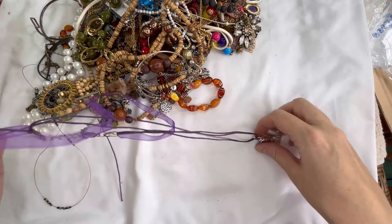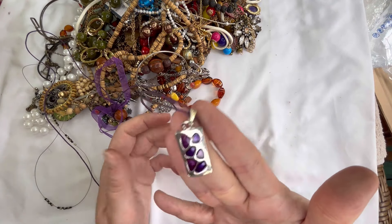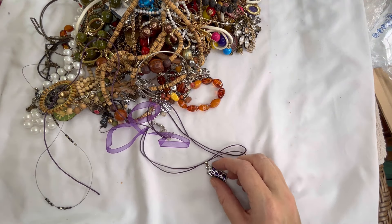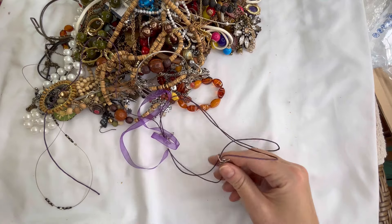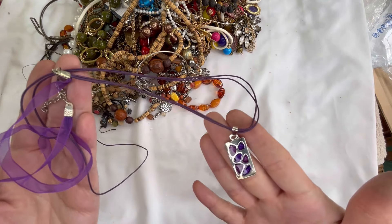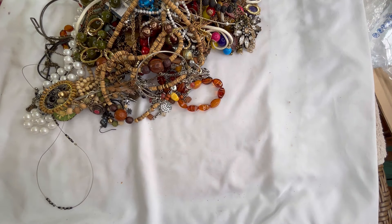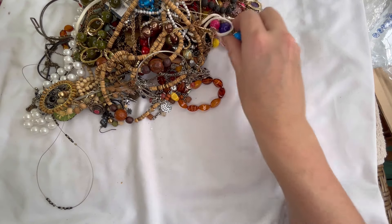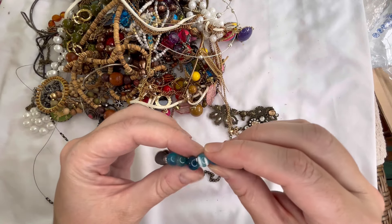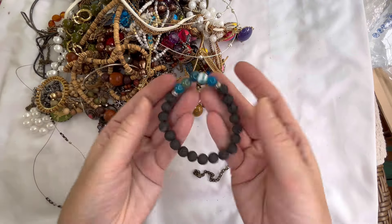It looks like it's broken — the ribbon cord that it's on — but the pendant itself is gorgeous, really beautiful. That one is magnetic. We'll just do a dollar on that — it will need a replacement chain but the pendant is gorgeous and in very good condition, so one dollar on that piece. We have like a glass and lava stone stretch bracelet — this one is chipped on that one, so we'll just do a dollar on that.